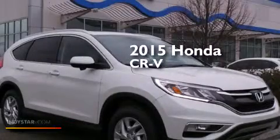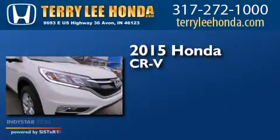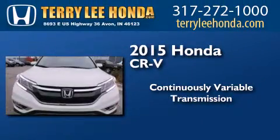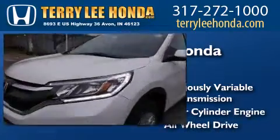This is a brand new 2015 Honda CR-V. This crossover has a continuously variable transmission, an inline four-cylinder engine, and the added safety and control of all-wheel drive.